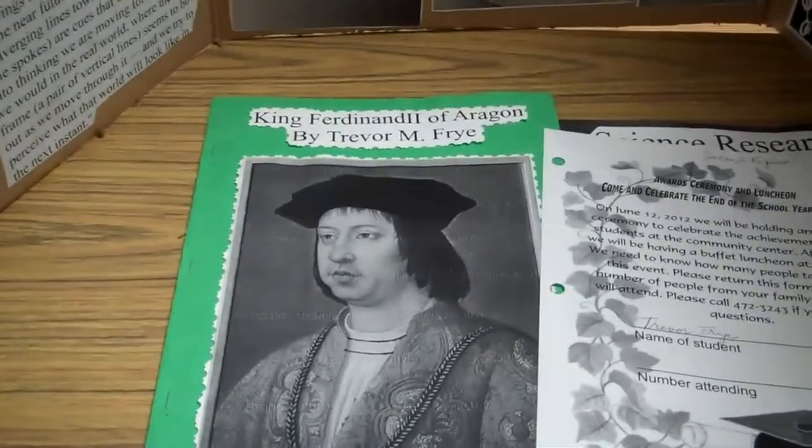Optical illusions — halting on optical illusions — and King Ferdinand, because no one expects the Spanish Inquisition.